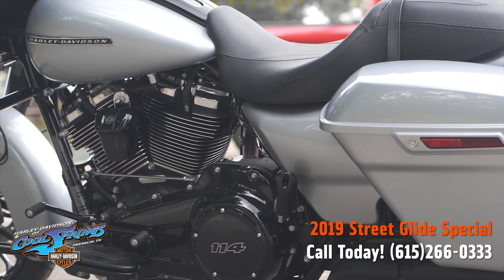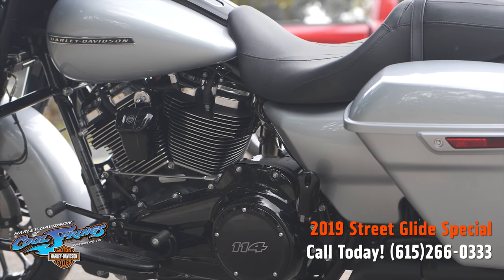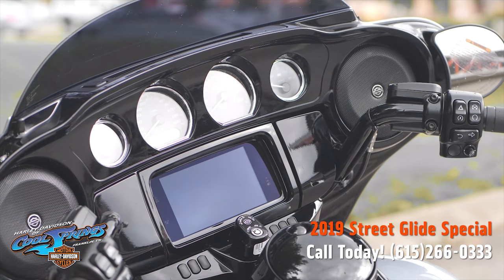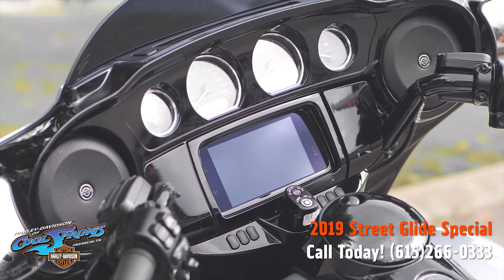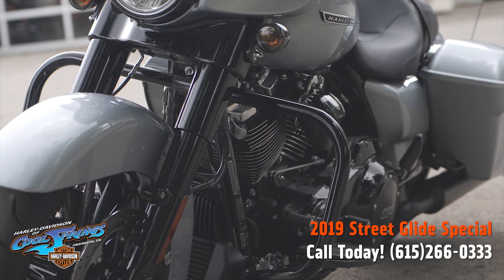Every element is optimized to enhance the rider's interaction with the bike and connectivity with the world. These special models also have responsive suspension — high-performing front and rear suspension with easily hand-adjustable rear shocks.